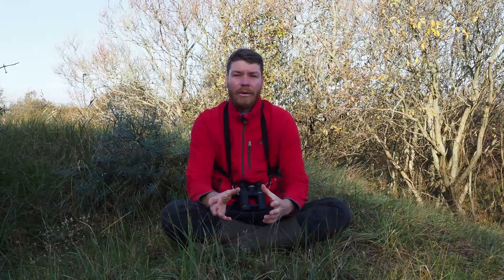Sonograms are really a powerful tool for birders. If you have a clear call and a clear image, you can identify some birds you couldn't identify just by hearing them in the field.